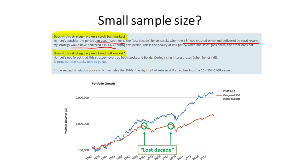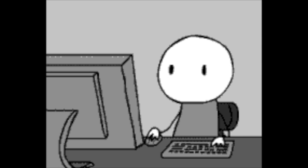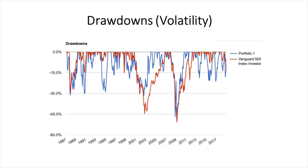The basic idea is risk parity — when one asset goes down, the other does not. Regarding reliance on the bond market, during periods of rising interest rates, stocks tend to go up, and vice versa. The volatility chart shows drawdowns during that period: the blue line represents the leveraged portfolio and the red is the S&P 500.